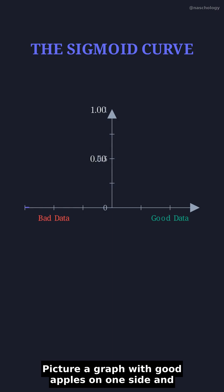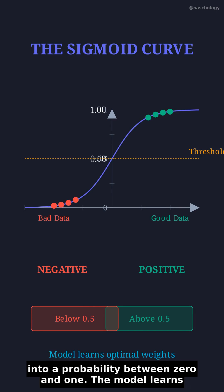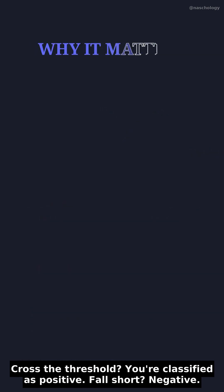Picture a graph with good apples on one side and rotten ones on the other. Logistic regression draws an S-shaped curve called a sigmoid that separates them. This curve squishes any input into a probability between 0 and 1. The model learns where to place this curve by adjusting weights during training. Cross the threshold, you're classified as positive. Fall short, negative.